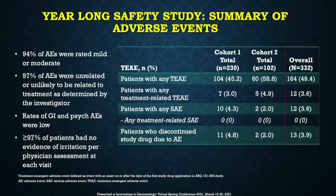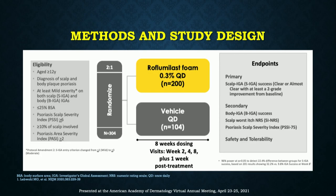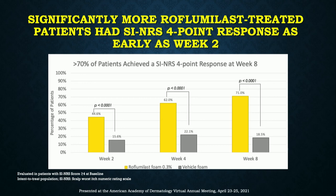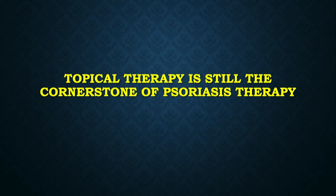There's also a foam formulation of this topical PDE4 inhibitor — 0.3% once daily — studied for the scalp, seborrheic dermatitis, scalp psoriasis, and body psoriasis. On the scalp, up to 60% reached clear or almost clear, and up to 40% on the body. For itch in scalp psoriasis patients, over 70% achieved a four-point reduction. Safety was consistent with the cream — no new safety signals and very well tolerated. The bottom line: don't forget about topical therapy. It continues to be the cornerstone for psoriasis treatment, and we have a lot of great innovation recently FDA approved and on the horizon.